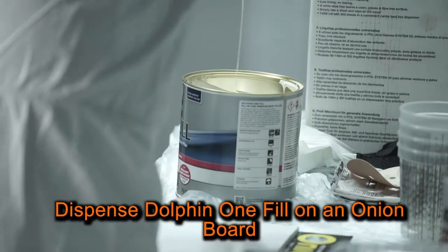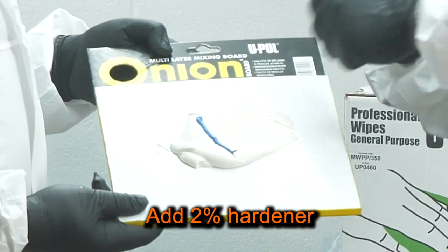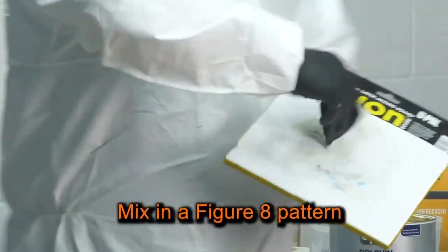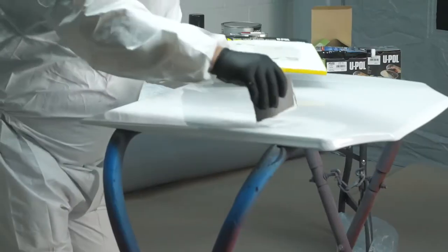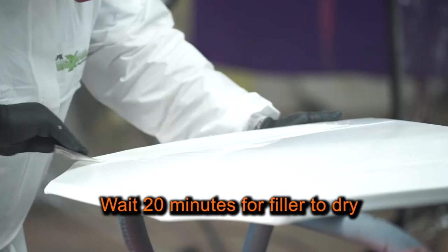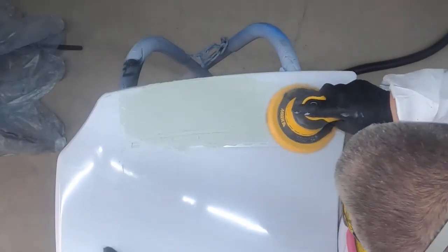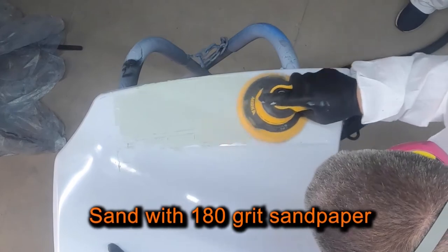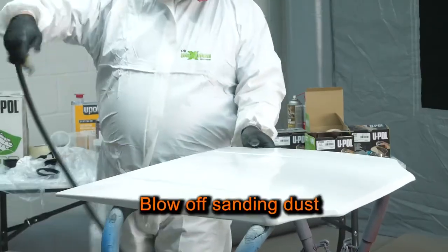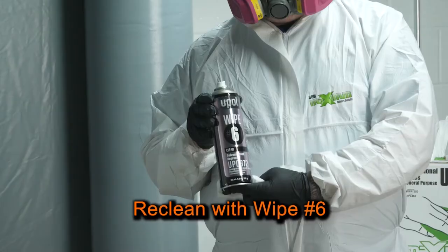Now I'm ready to mix and apply the Dolphin One Fill All-in-One Premium Body Filler. I'll dispense Dolphin One Fill on a mixing board and add 2% hardener, then mix the material in a figure-8 pattern to ensure it's properly catalyzed. Next, I'll apply the Dolphin One Fill to the repair area and wait approximately 20 minutes for it to dry. Once dry, I'll begin sanding with 180-grit sandpaper, then finish sand with 320 grit. Then I'll blow off the sanding dust and reclean with Wipe 6.